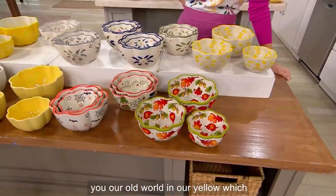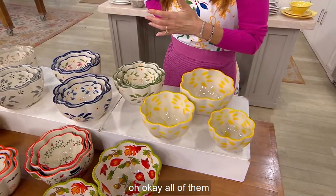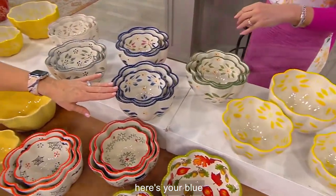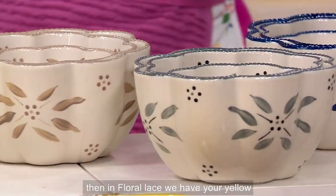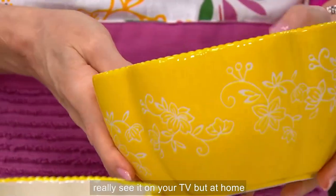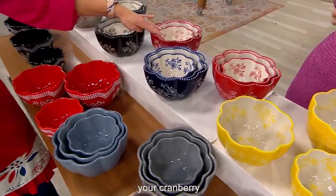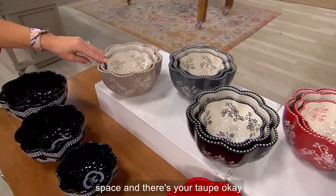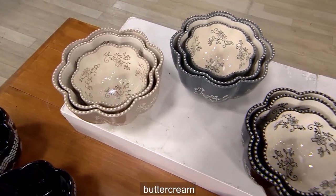Then we have our harvest with your acorn detail. In front of you, old world in yellow — sold out. All of them, okay. There's your yellow, there's your green, there's your blue confetti. All your colors together — your gray in old world and your taupe. Then in floral lace we have your yellow — isn't that gorgeous? Here's your red, that gorgeous cobalt blue, your cranberry, the black, the gray. I love that these nest down and take up no space. There's your taupe.